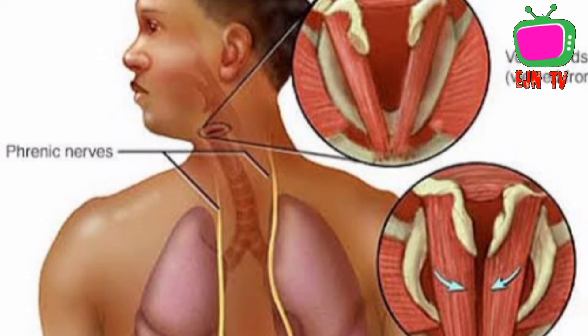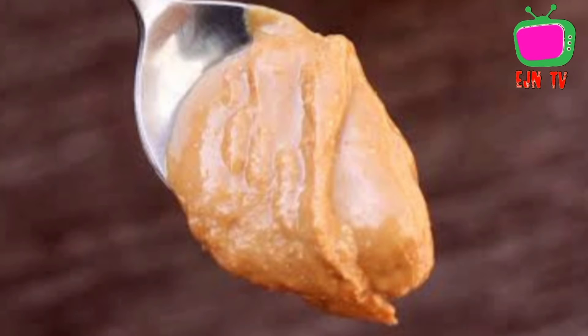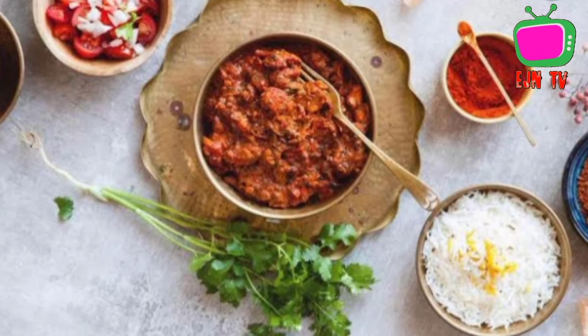The first way is to eat a spoonful of peanut butter. Peanut butter's sticky quality forces you to move your mouth around, interrupting your swallowing and breathing pattern just enough to possibly get your diaphragm back on track and stop your hiccups.